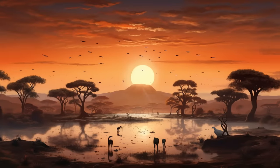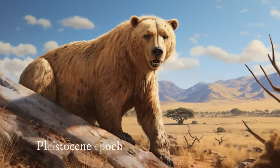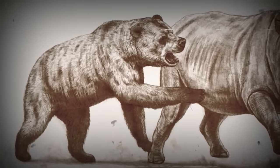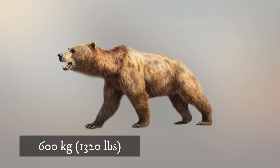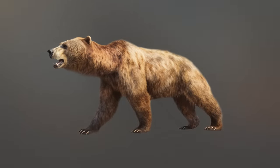Roaming the diverse landscapes of Africa millions of years ago, the Agriterium africanum was a bear species that held its own amongst the megafauna of the Pleistocene epoch. While not the largest bear to ever walk the earth, it possessed unique adaptations and impressive strength, leaving behind a fascinating fossil record. Standing roughly 2.5 meters long and weighing up to 600 kilograms, the Agriterium africanum had a stocky build and powerful limbs that hinted at its formidable strength.